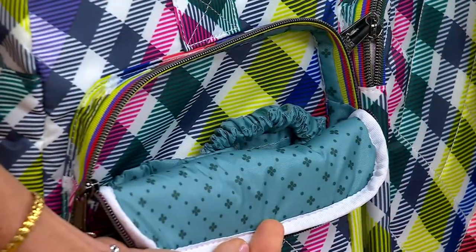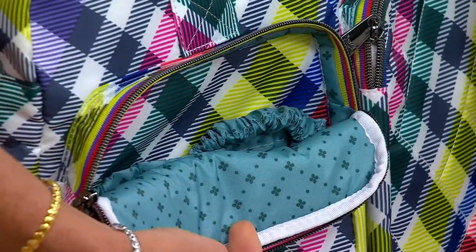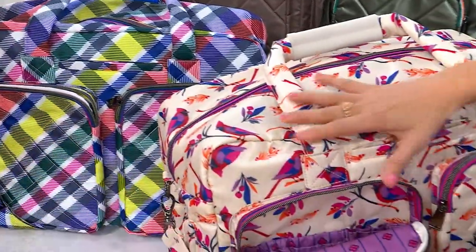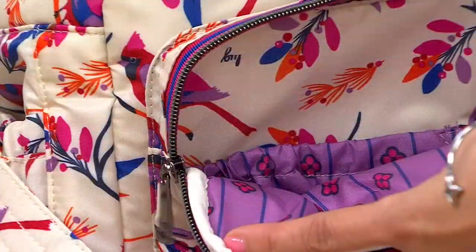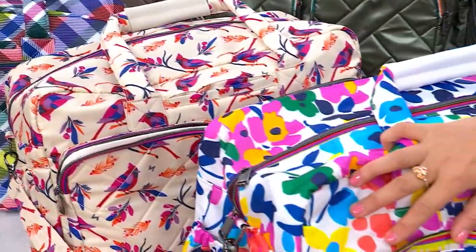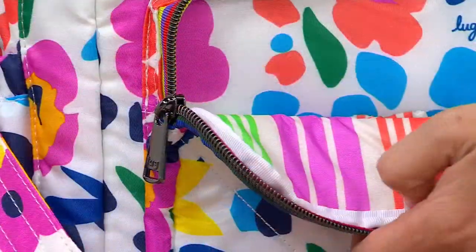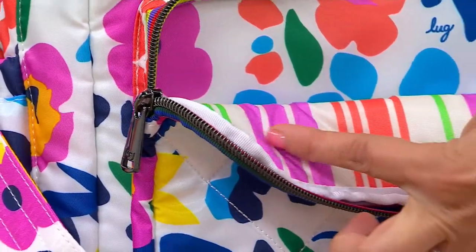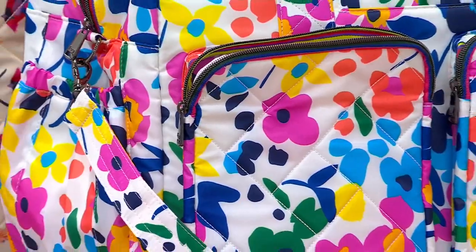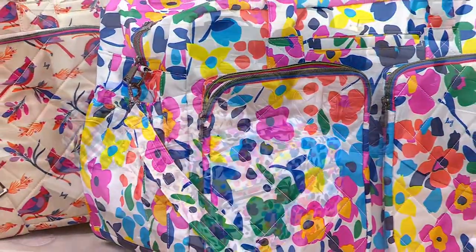Playful plaid has only three dozen left with the clover green lining inside. Cardinals cream is so pretty — four dozen left. Everything is water repellent. Wildflower brights — 300 left — has the love-in-morse-code patterning for the lining. Now let's go inside the bag.